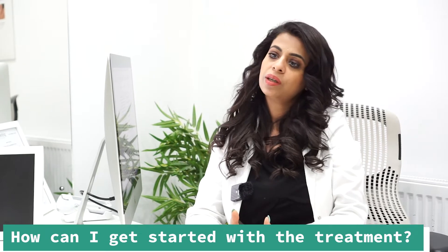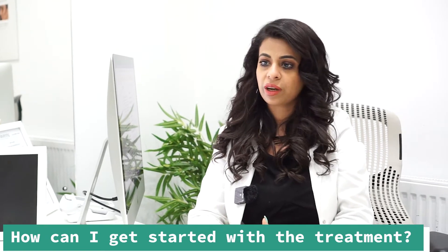If you want to start the treatment and find out if it's right for you, all you have to do is go to our website, fill up the consultation form. I will be in touch with you, we'll book you in for a complementary consultation, assess your scalp, and then tell you where to start.